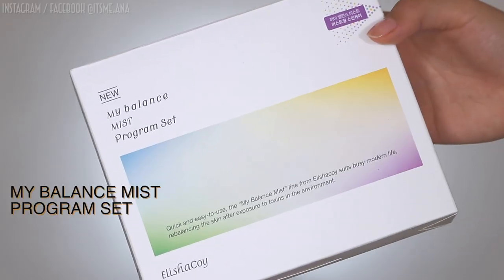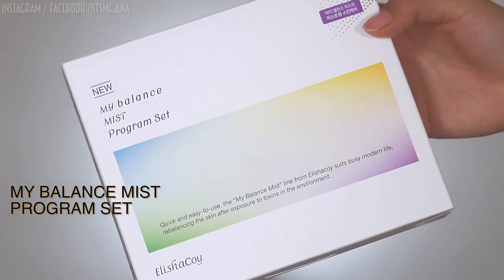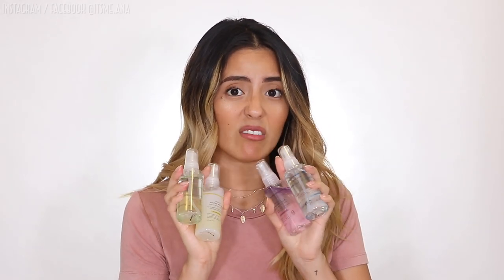The My Balanced Mist program set that I'm going to talk about today is absolutely the bomb. It comes with different face mists and I use them all. I love the packaging — they're super cute. And the best thing is they're so small you can take them on trips, which I really appreciate, especially when you find yourself packing more for your baby than for yourself.